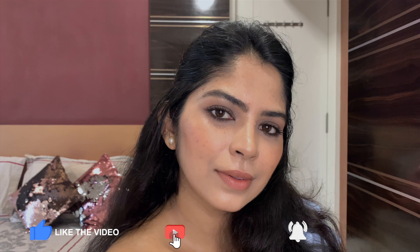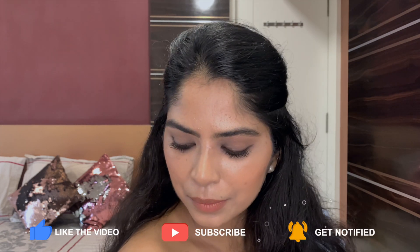I hope you all enjoyed watching this tutorial and found it useful. It's simple and easy to create. Don't forget to like this video and subscribe to my channel — hit the bell icon for notifications. We'll meet in my next video soon. Till then, take care and stay gorgeous!